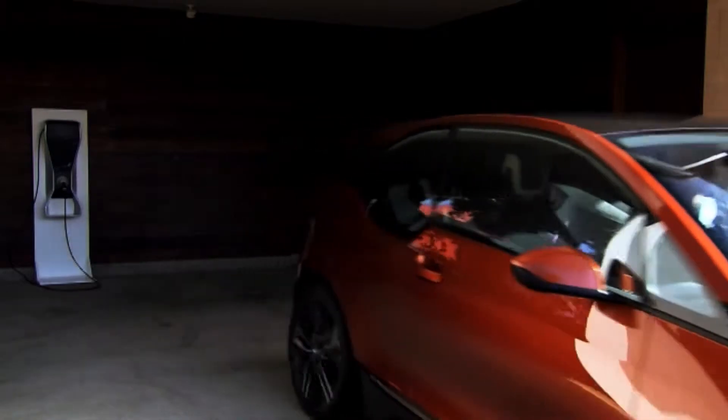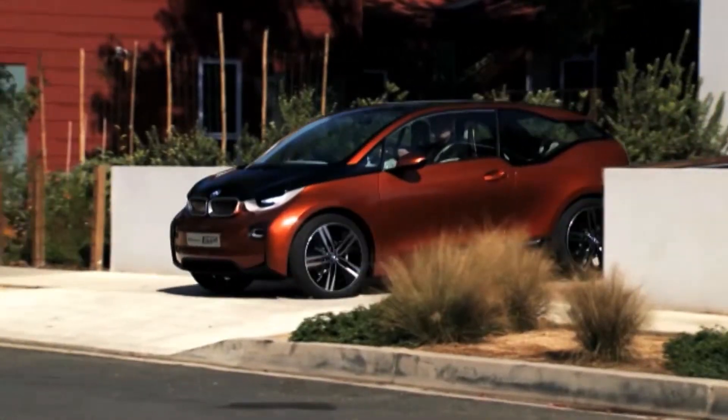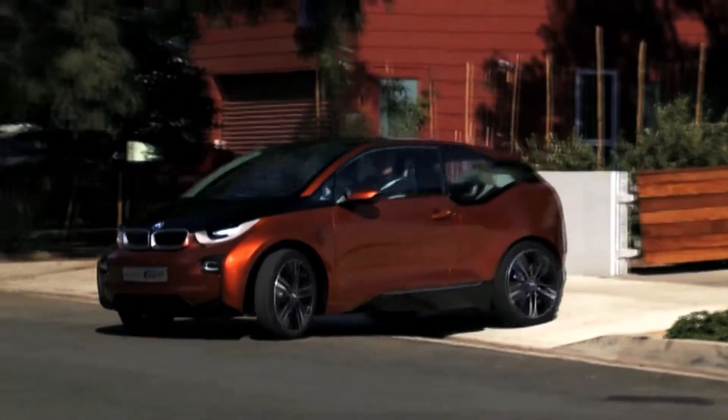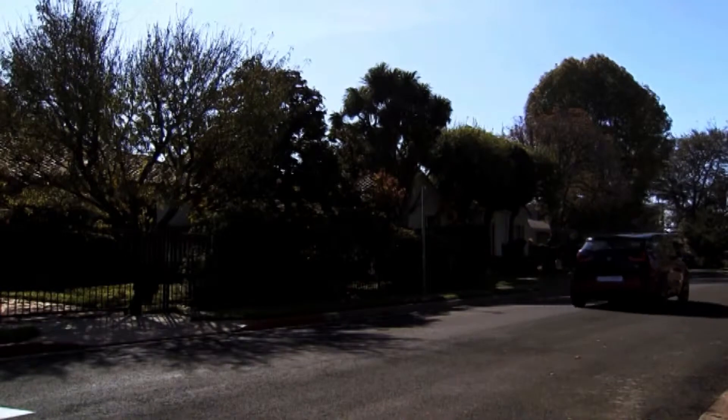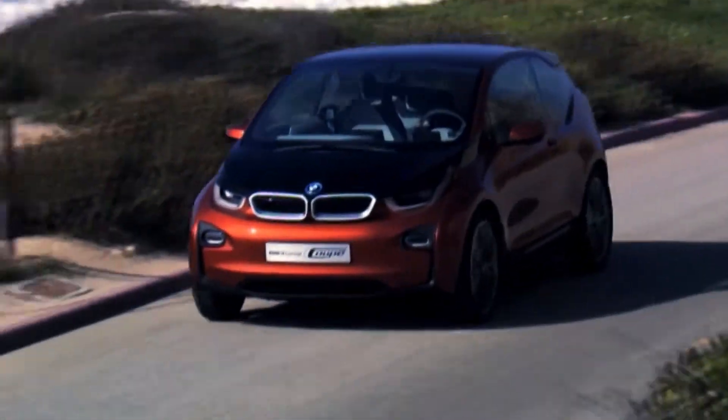It's ready to roar! Just a few weeks from now, the BMW i3 will be making the leap from concept car to production model. It was especially designed for electric drive and it will be blazing new trails for BMW.